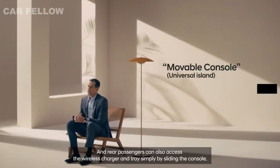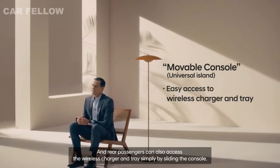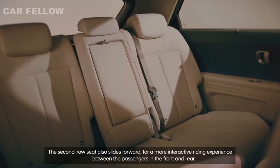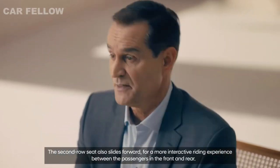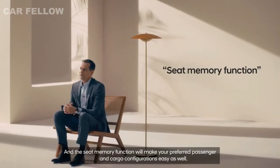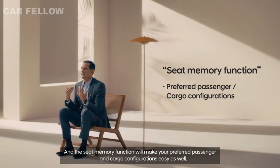Rear passengers can also access the wireless charger and tray simply by sliding the console. The second row seat also slides forward for a more interactive riding experience between the passengers in the front and rear. And the seat memory function will make your preferred passenger and cargo configurations easy as well.